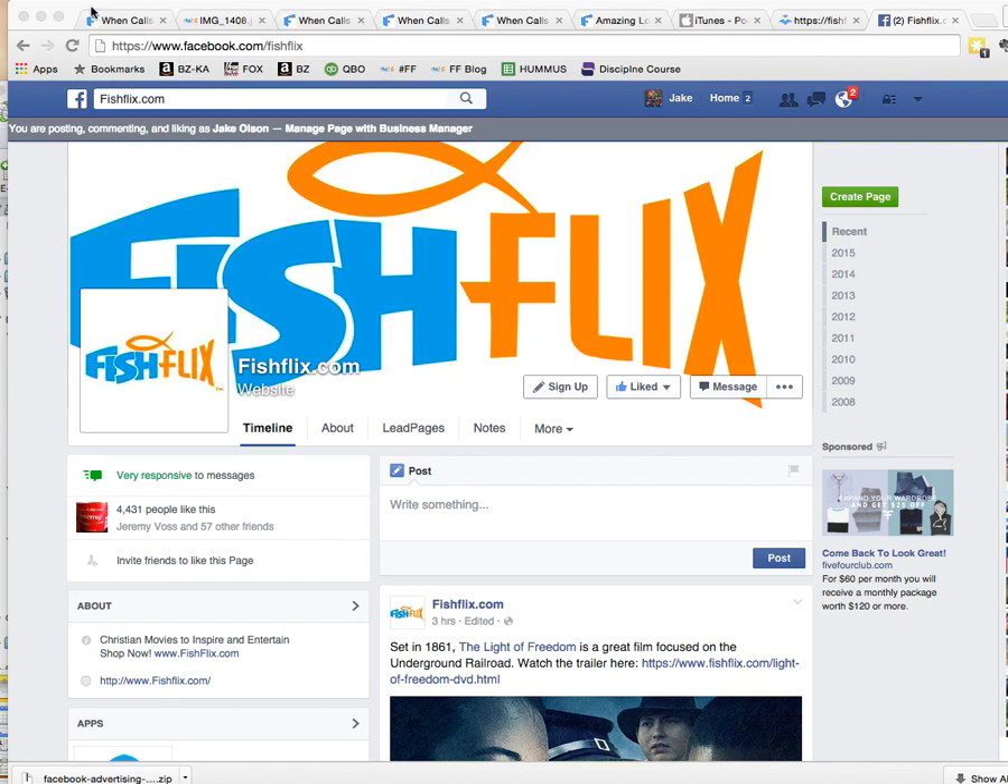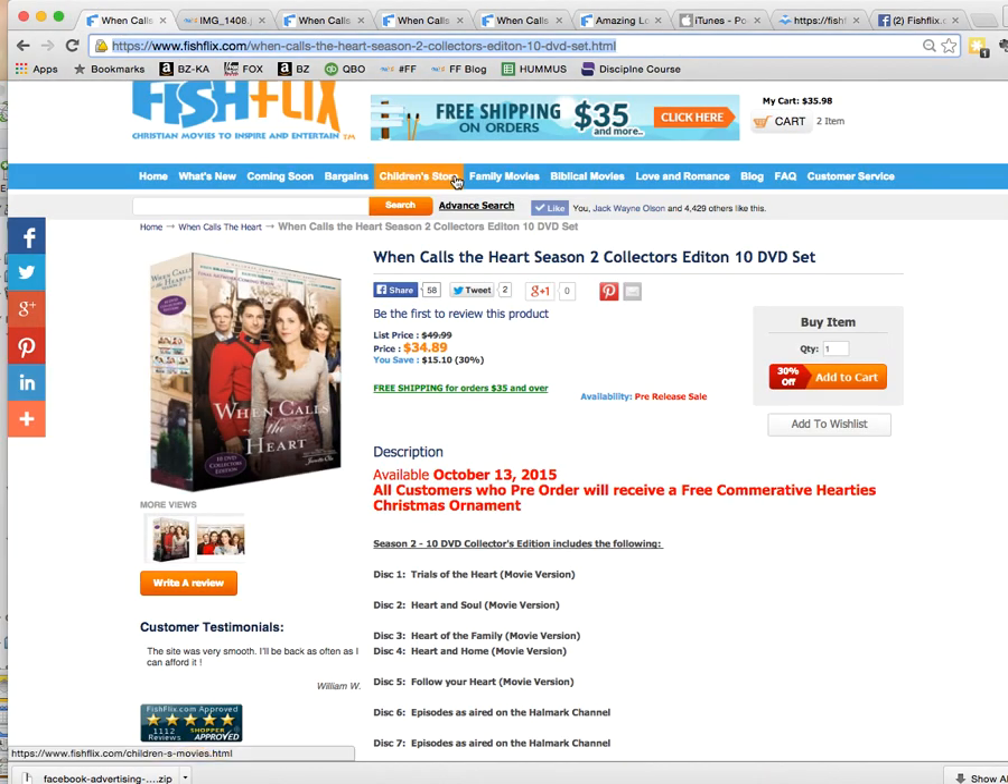Hello, this is Jake with FishFlix.com. Wanted to send out a quick video here today to let you guys know about some things we're very excited about. First of all, we're taking pre-orders for When Calls the Heart Season 2 Collector's Edition starting today, and we're already getting plenty of pre-orders.